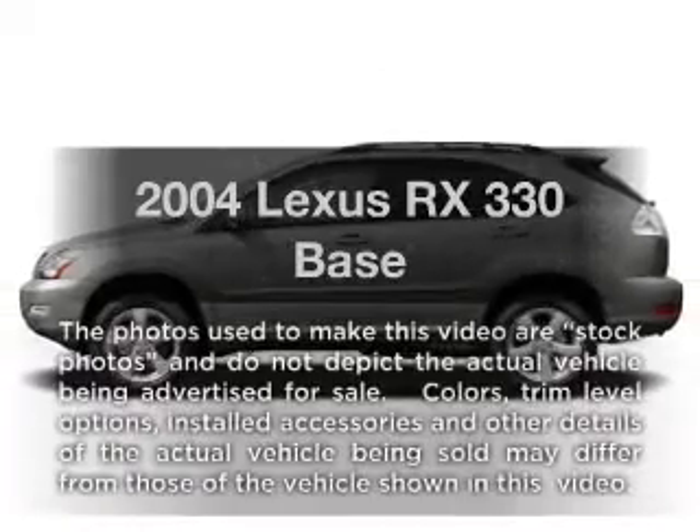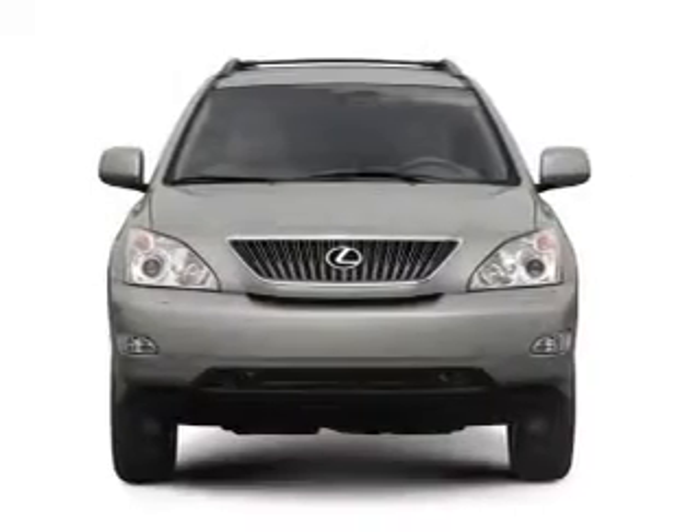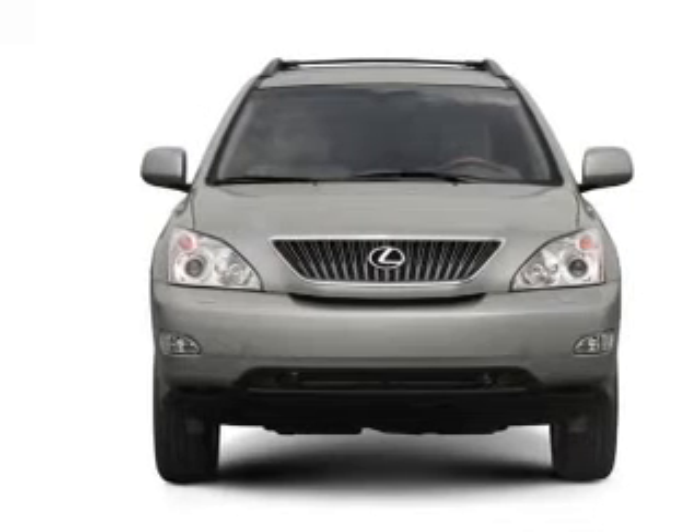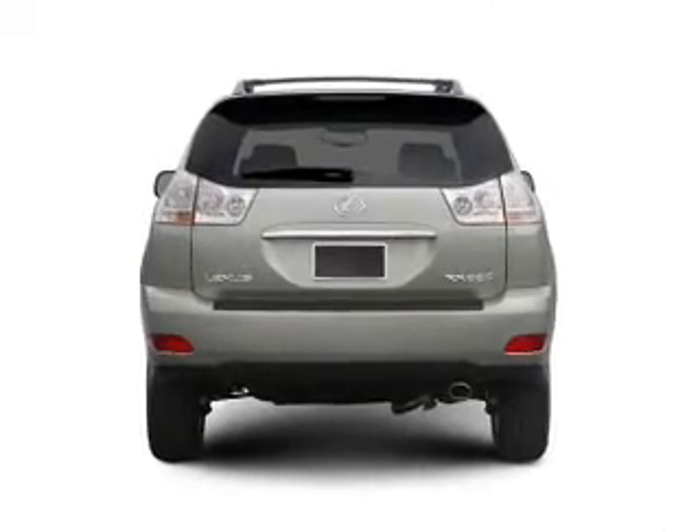Presenting the 2004 Lexus RX 330. Travel the roads in style and comfort in this great vehicle with a solid 6-cylinder engine that responds smoothly to its 5-speed automatic transmission.